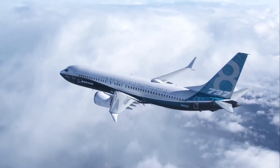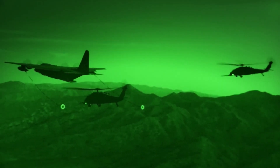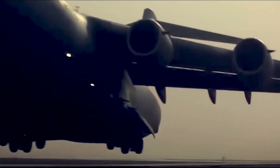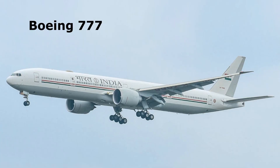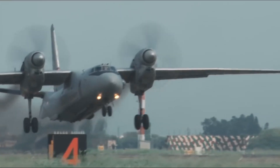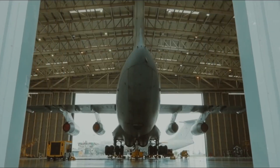Utility aircraft are designed to operate from a safe airfield, whereas tactical and strategic airlifters are designed to operate in an active battle zone. The Indian Air Force operates nine different types of transport aircraft, out of which three types—Boeing 777, Boeing 737, and Embraer Legacy 600—are used as VVIP transport. The rest of the six types are used for military transport.